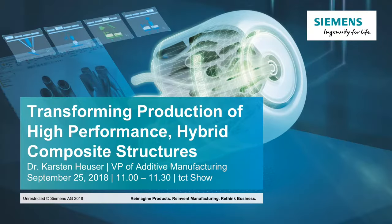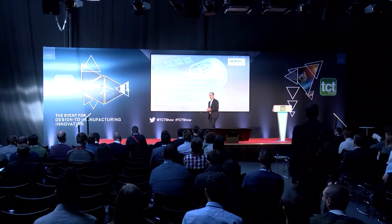I'm delighted. It's a pleasure to be here at the TCT show. Thanks for the introduction. I want to talk in the next 30 minutes about composite part production and what the big next step forward is for this technology.